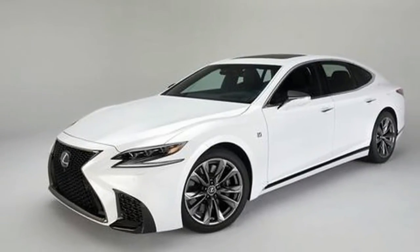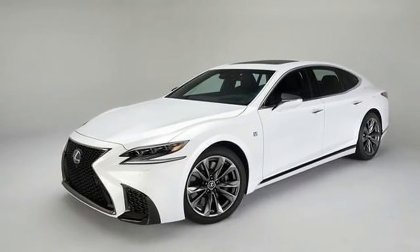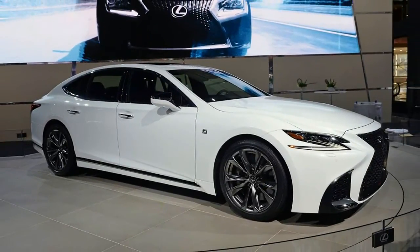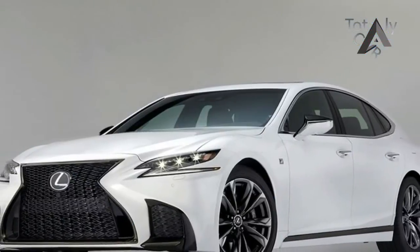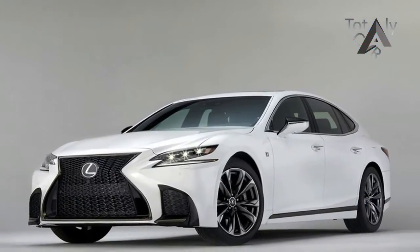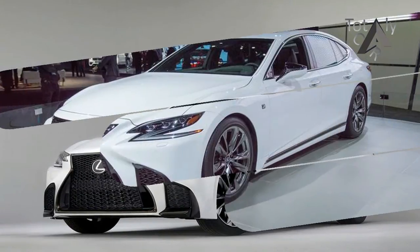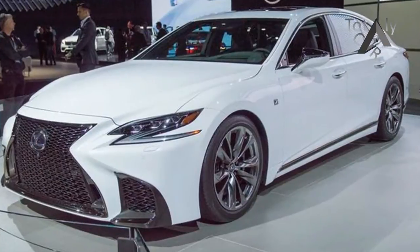A quick glance at the LS 500 F-Sport is enough to notice that we're dealing with a slightly beefed-up version of the standard sedan that debuted at the Detroit Auto Show. We're looking at a longer and wider LS with a stretched, ground-hugging appearance, and a sportier stance due to its engine hood and trunk hood sitting closer to the ground.